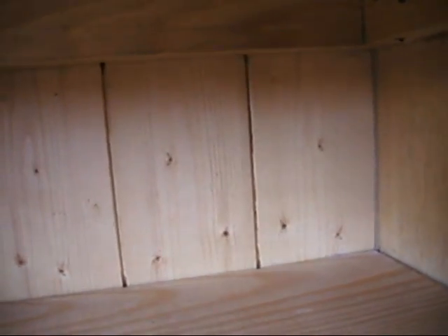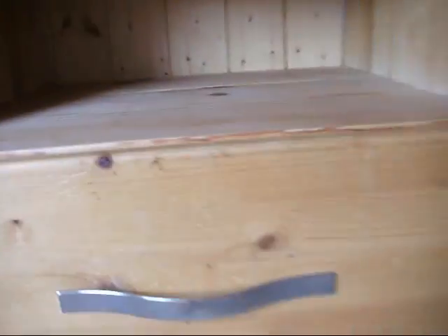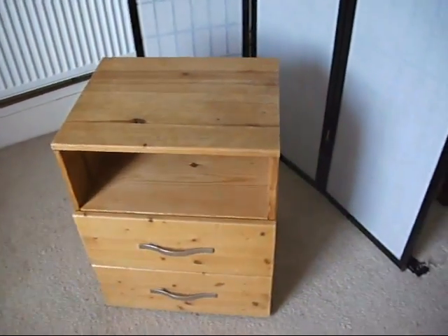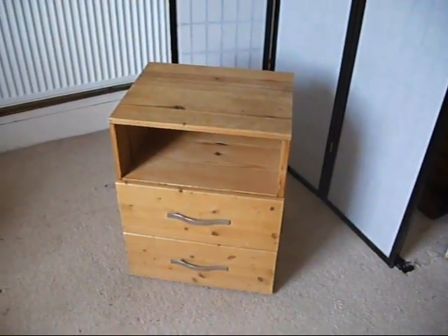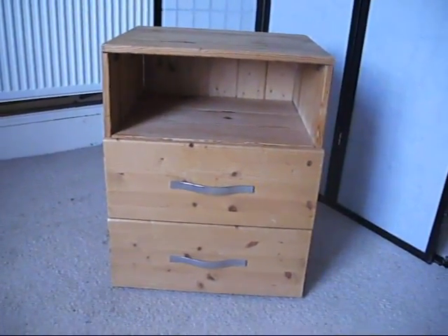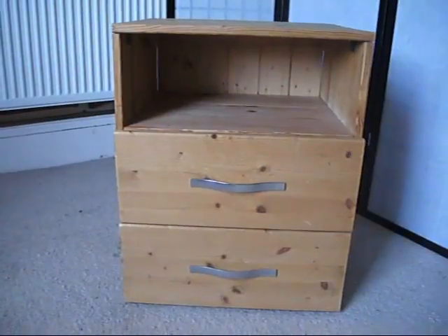And then we've got a nice kind of clad pine back. All in all, a really good, solid, practical piece of furniture. It could be varnished, it could be sanded back, it could be beeswaxed. We don't do all of that sort of thing because we pass on those savings to our customers — we generally find they like to do that themselves.